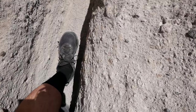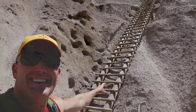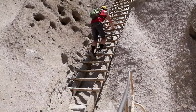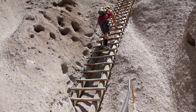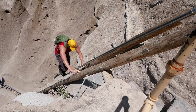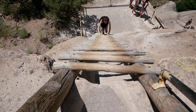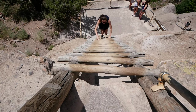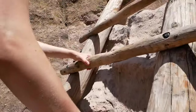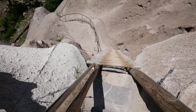We're making our way through a narrow passageway. We've done one ladder and now we're going up some steps.